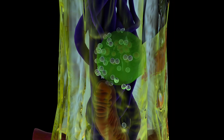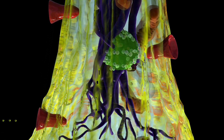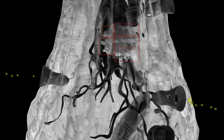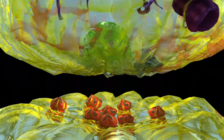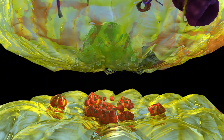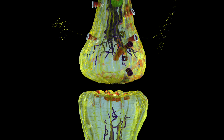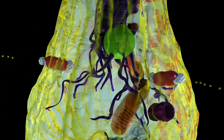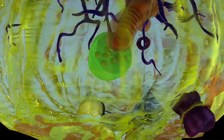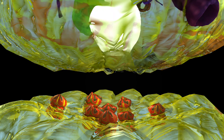It is also theorized that Riluzole can decrease the release of glutamate. This is sodium, and this is the sodium channel. In the presynaptic nerve, sodium is used to assist in the release of glutamate from the vesicle. Riluzole binds to the sodium channel and stops sodium from entering. With less sodium available, glutamate is not released from the vesicle, reducing the amount of glutamate available at the synapse.